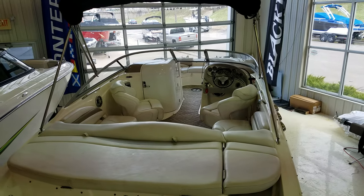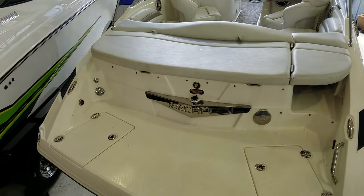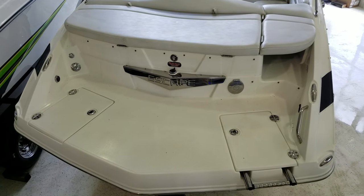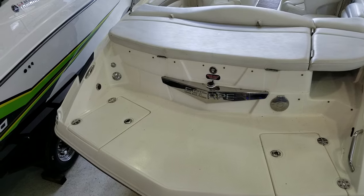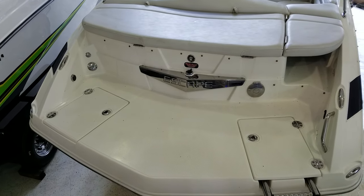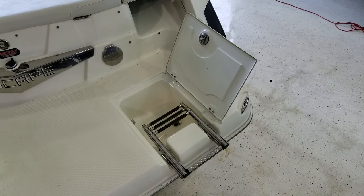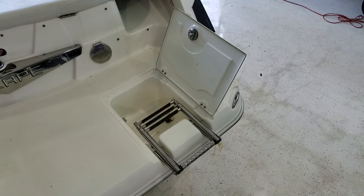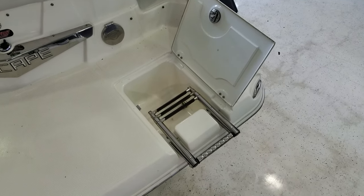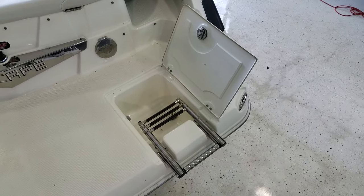Before we jump inside the boat, we've got to start right back here at this swim platform. Larson did an amazing job with the size of this platform, and it's really feature-filled. Starting right back here on the starboard side, you've got the boarding ladder, which is a three-rung stainless ladder in its own enclosed, drainable compartment — a nice little feature on the back of the boat.